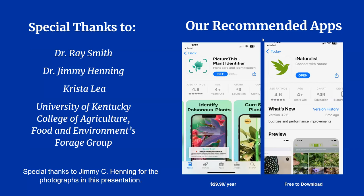Thank you for joining me today and learning how to identify common pasture plants. I wanted to mention a couple of apps that are really helpful with plant identification. Picture This is the one we use for the UK Horse Pasture Evaluation Program — it is super easy to use and costs $29.99 a year. iNaturalist is another app we recommend for plant identification and it is free to download. I'd also like to thank Dr. Ray Smith for his contributions to this video, Krista Lay for teaching me how to identify these plants, and Dr. Jimmy Henning for the amazing photos used in this presentation. All photo credits go to Dr. Henning unless otherwise noted.